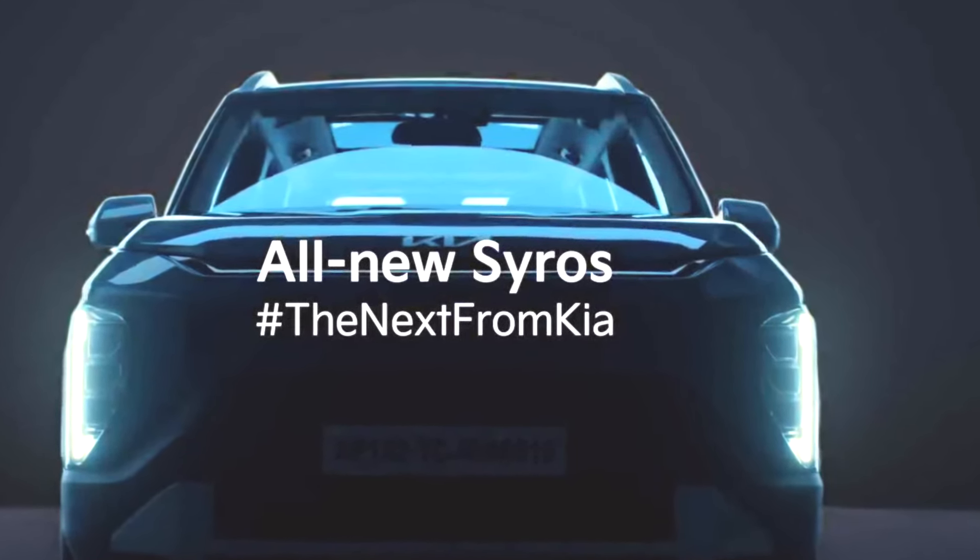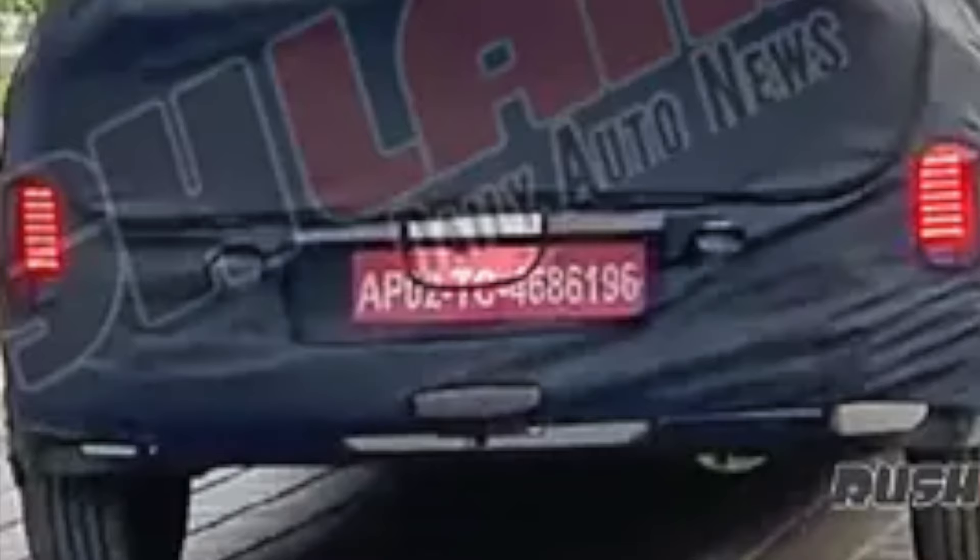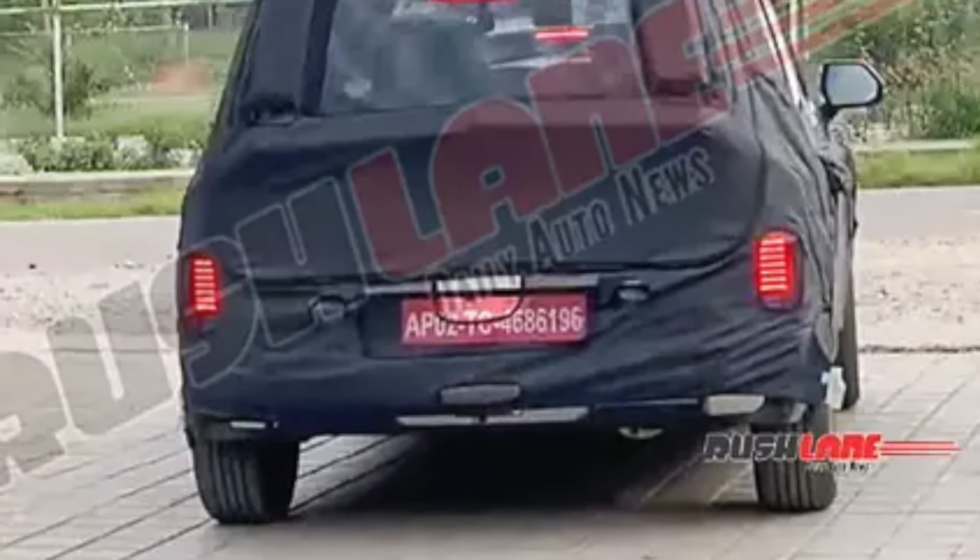Vertically stacked LED headlamps and daytime running lights are present at the front, along with LED tail lamps at the rear. Overall, the vehicle has a very bold presence.